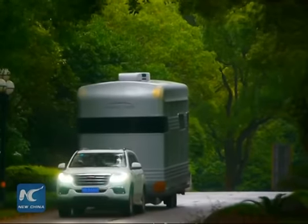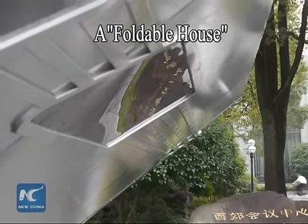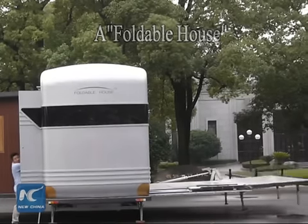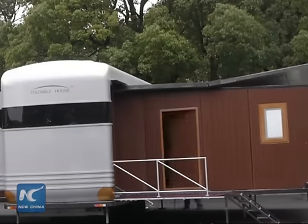The foldable house can be attached and pulled by any normal car. A platform folds out to support the internal honeycomb structure which, at the press of a button, stretches out to create a 56 square meter mobile apartment.